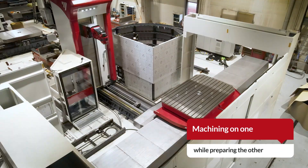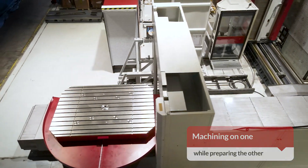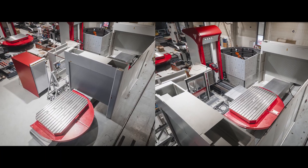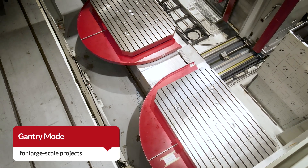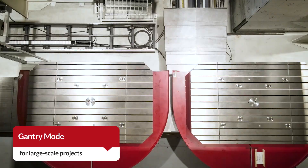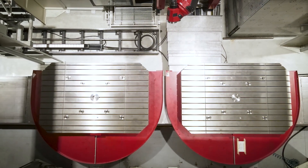Dual tables enable simultaneous machining on one while preparing the other. For large-scale projects, Fermat introduces gantry mode, the fusion of two tables for continuous precision on oversized workpieces.